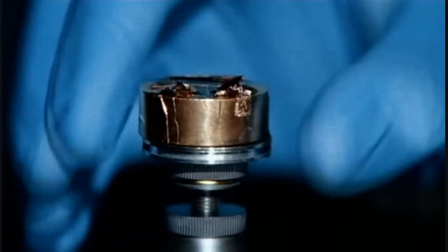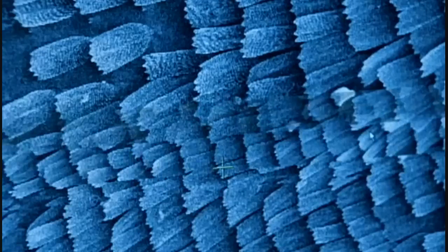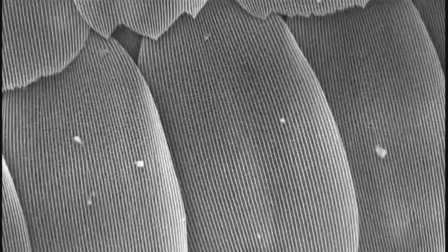The morpho uses these colors for display, to make itself conspicuous, and it's certainly been noticed by scientists. At Exeter University in the United Kingdom, they've been examining the morpho's micro-architecture down to the finest detail. Each scale is covered in ridges, and each ridge is made of layers of cuticle. These layers are separated by a distance that is the same as the wavelength of blue light, and so when sunlight bounces off each of these layers, only the blue light is reflected back.